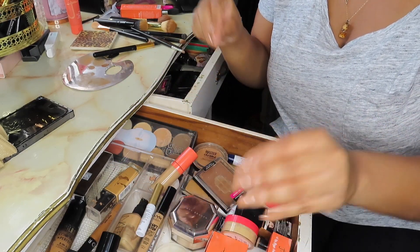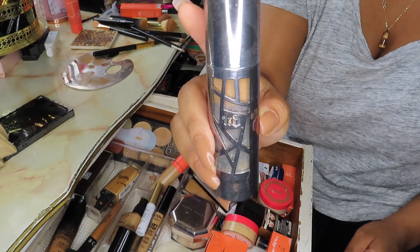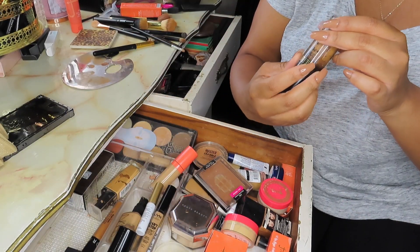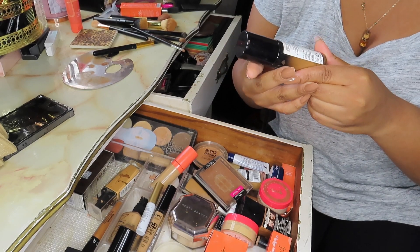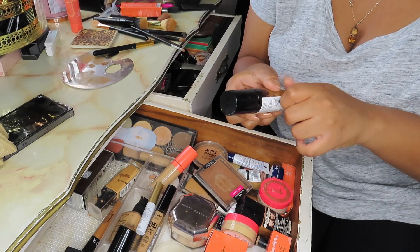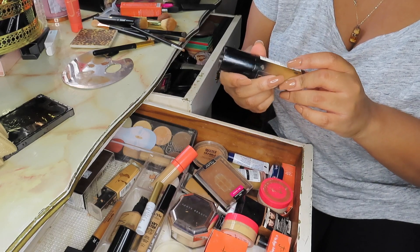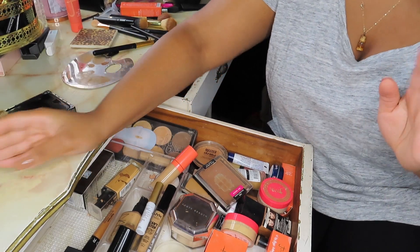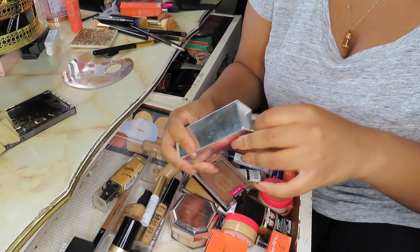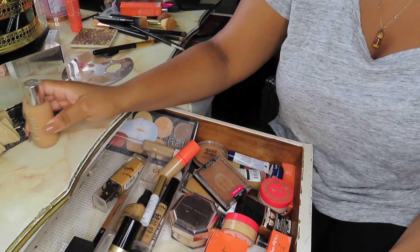This drawer has face foundations and all of that. There is a lot of stuff here that just has to go — for example, I've had this for so long and I haven't even touched it. I like this Milani foundation, I just feel like it's bad. I know there's a way to tell the expiration date — I'm just gonna put this to the maybe pile because I might still use it. I'm gonna take things out of boxes — are you proud of me? This is a foundation I like from Dior, I like this one a lot, so this is for sure a keep.